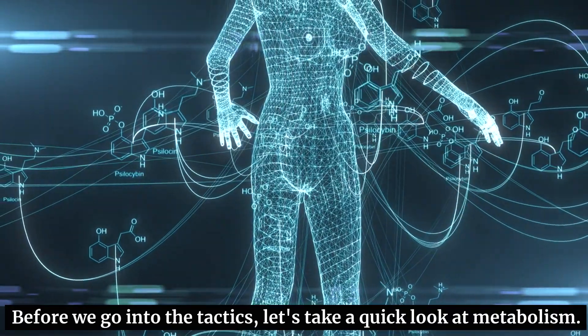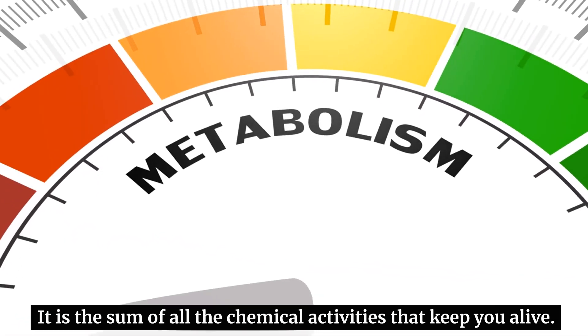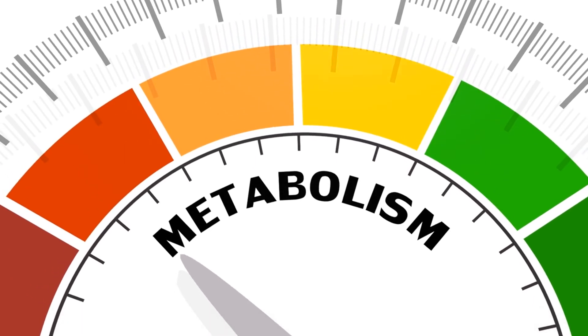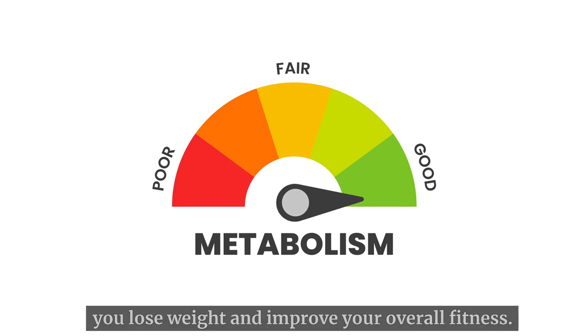Before we go into the tactics, let's take a quick look at metabolism. It is the sum of all the chemical activities that keep you alive. A faster metabolism means you burn more calories, which can help you lose weight and improve your overall fitness.